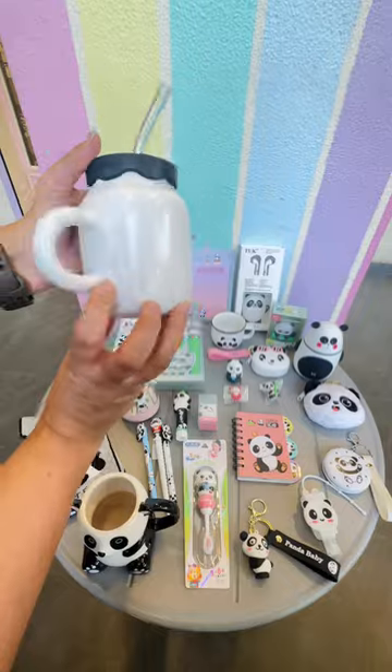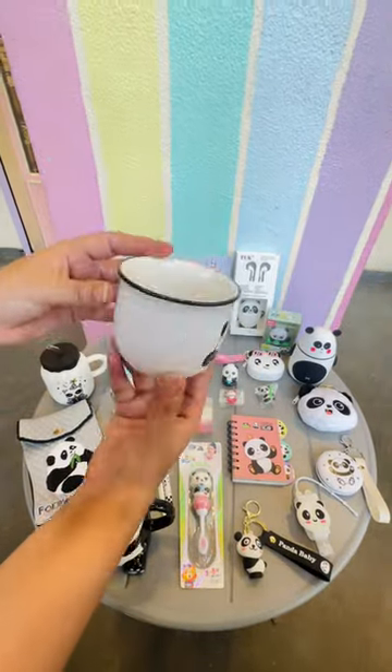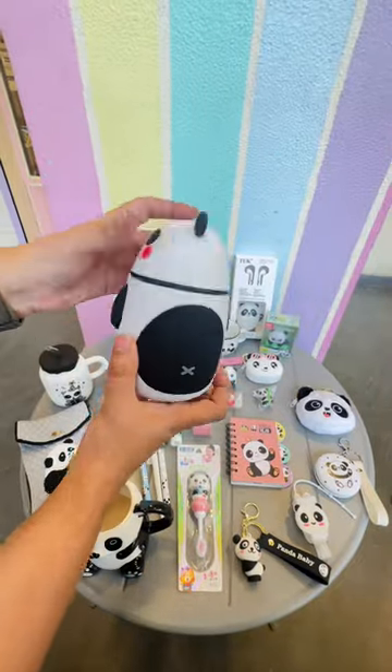Firstly, we have these huge coffee mugs and ceramic zippers with a glass straw. Then we have this cute sized coffee mug and this 350 ml liquid container.